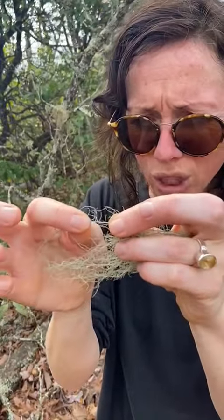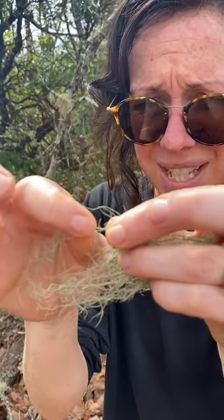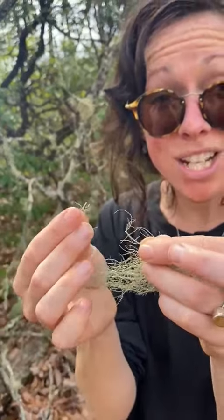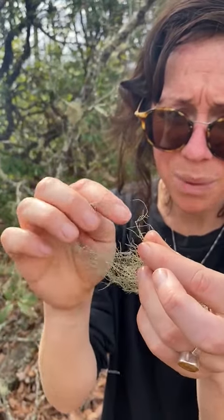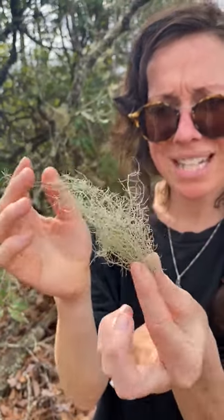So, how you know that it's Oostnia is that when you pull it like this, it doesn't break that easily, and there's actually an outer layer that is stretchy, has some elasticity to it, while the inner core is white, and that is how you know that it is Oostnia.